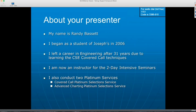Over the years, I became an instructor for the two-day intensive seminars. I teach the covered call seminar and the two-day advanced charting seminar as well. I also manage two of the platinum services — I manage the covered call platinum service, which I began in June of 2011, and I also co-manage the advanced charting platinum selections service.